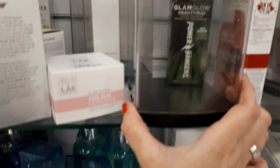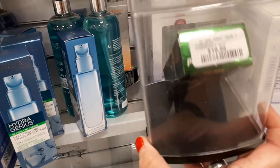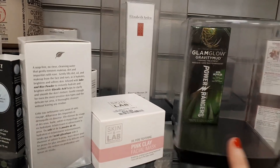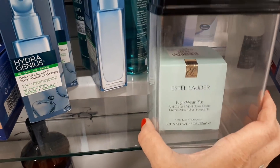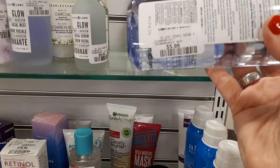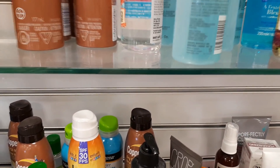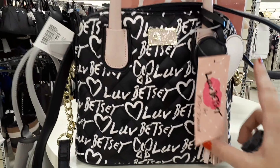Moving into skincare, I just found the GlamGlow Power Rangers one — I actually bought this at Sephora for full price and here it's only $19.99, which is an amazing deal. Then there's some Estée Lauder Nightwear Plus for $39.99, and some L'Oreal Micellar water for $5.99 and another one for $7.99.